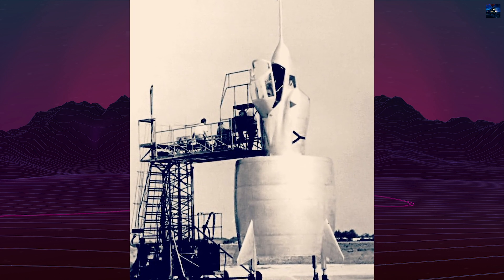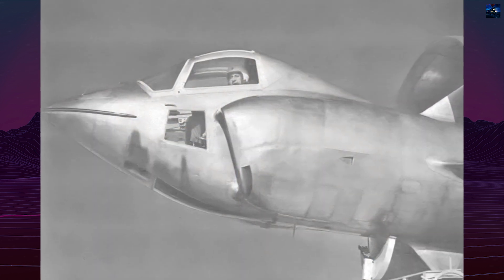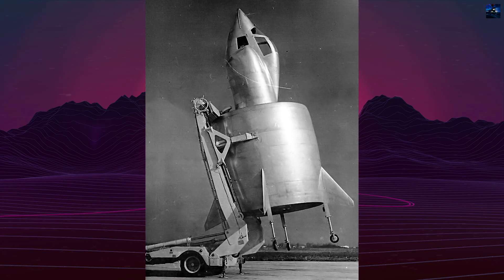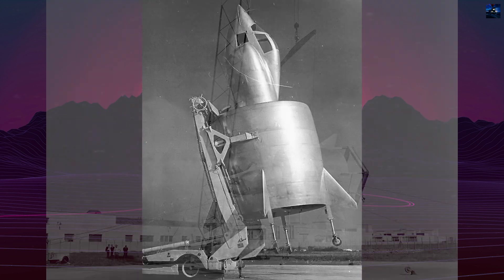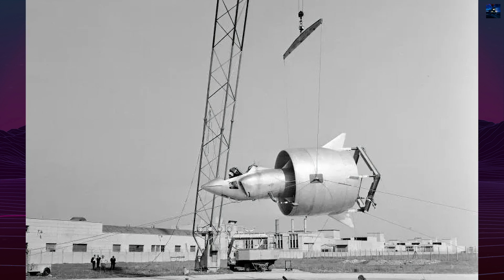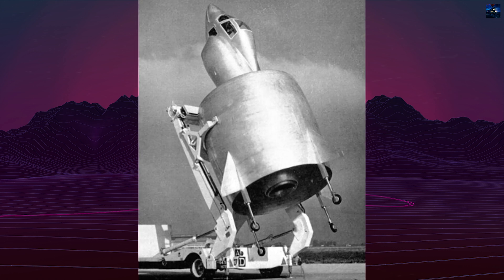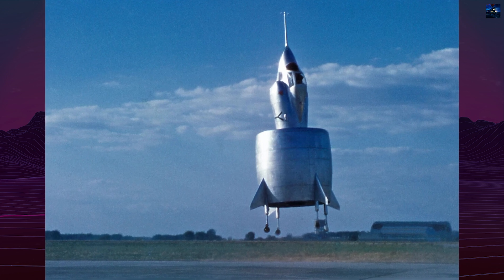Despite its ultimate failure, the Coleoptere significantly influenced vertical takeoff and landing aircraft development worldwide. It inspired further research and demonstrated the potential of radical aircraft designs. Snecma had even developed additional conceptual designs, including plans for a subsonic ground attack aircraft and a supersonic interceptor, all utilizing the innovative annular wing concept. The Coleoptere remains a testament to the innovative spirit of 1950s aerospace engineering — a bold experiment that pushed the boundaries of what was considered possible in aircraft design, even if it did not ultimately succeed in becoming an operational aircraft.